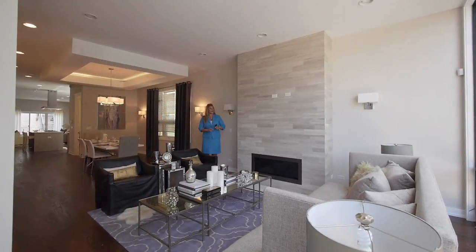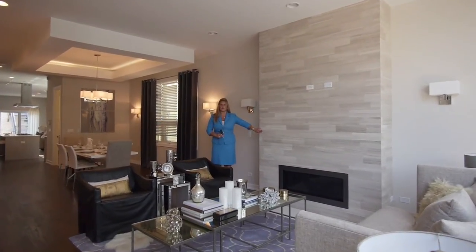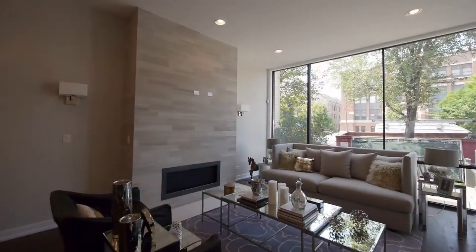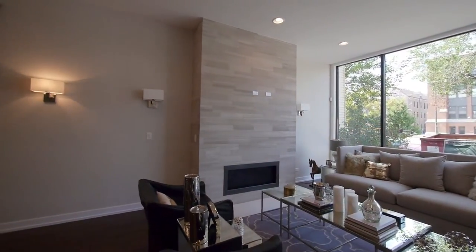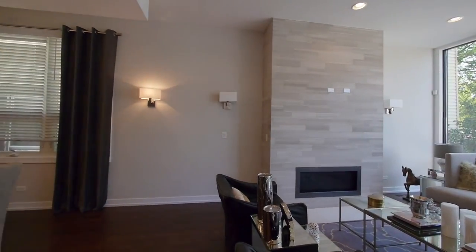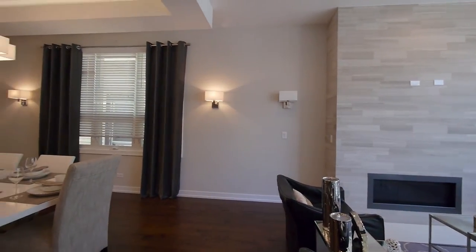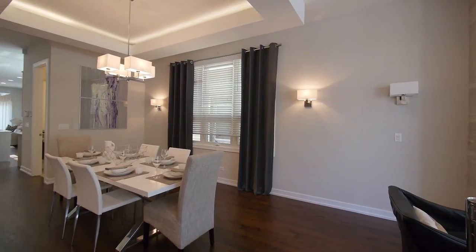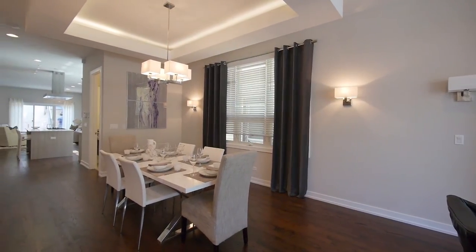Formal living room — again, you've got this really nice gas fireplace, one of two in the home. I may also mention that there is a central vac system, a whole house speaker system, this dining area in combination with the living area, with the tray ceiling and the recessed lighting.